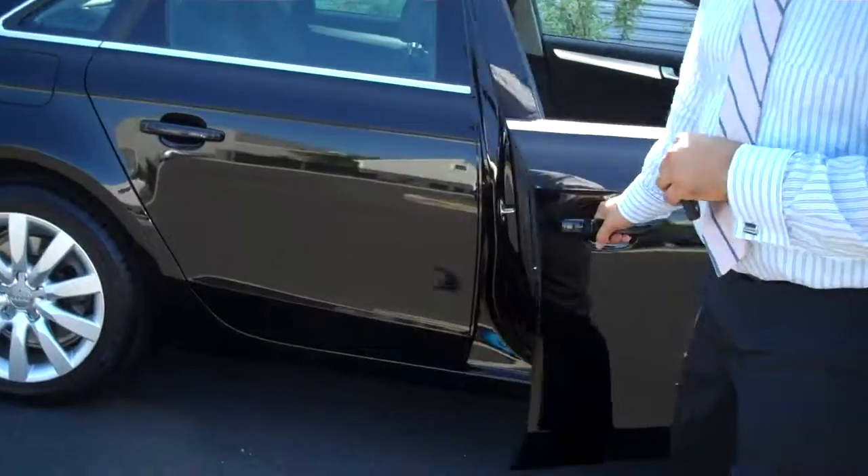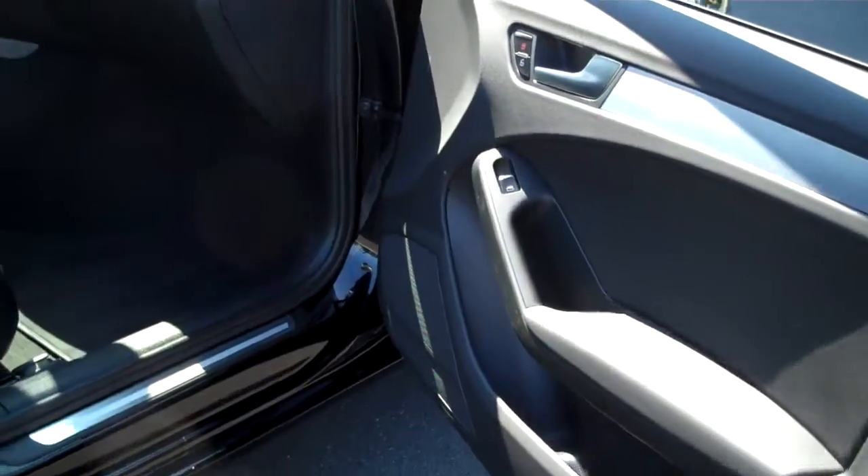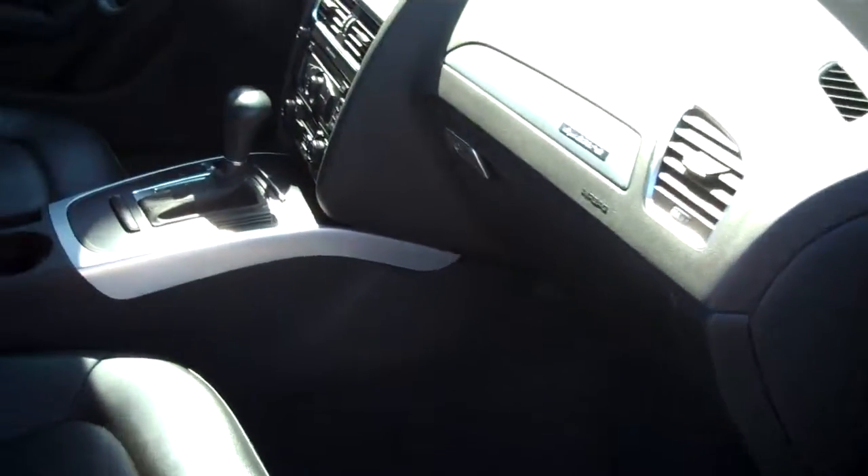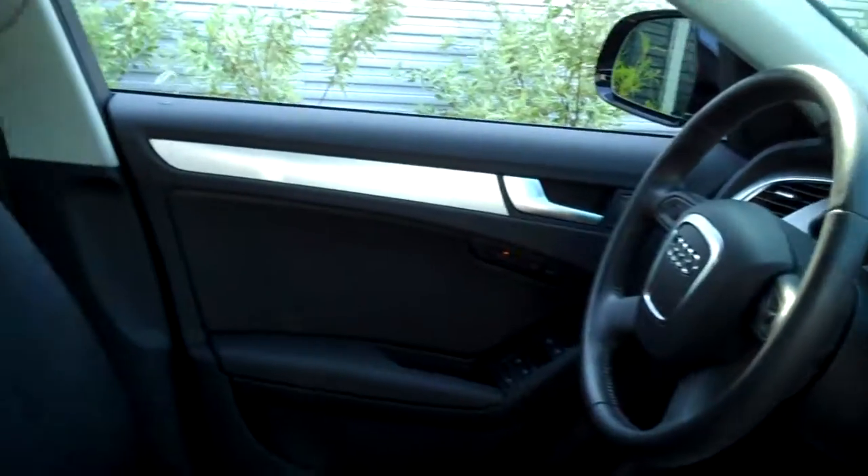The car is a premium plus package. You're going to get your xenon headlights, heated front seats, Bluetooth, iPod, garage door openers, and dual zone climate control. Memory for the driver's side seating, leather-wrapped steering wheel, and aluminum trim inside the vehicle.